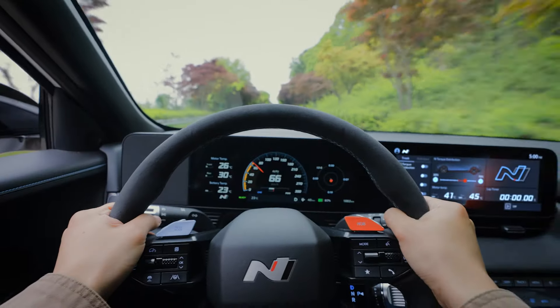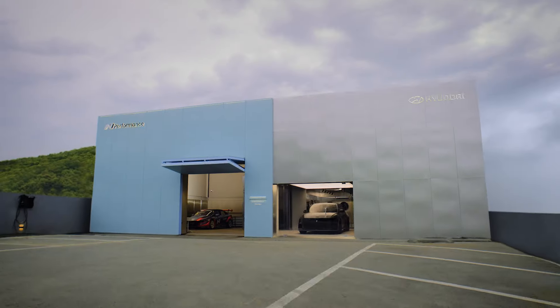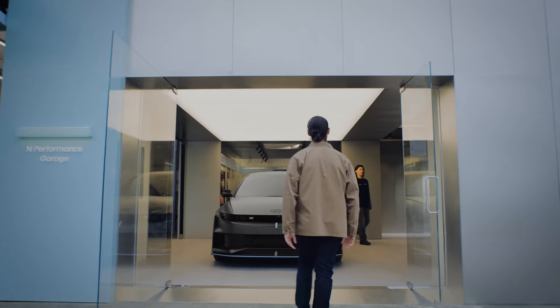Are you ready? Let's go for a ride! First time seen a place like this, huh? Wow!